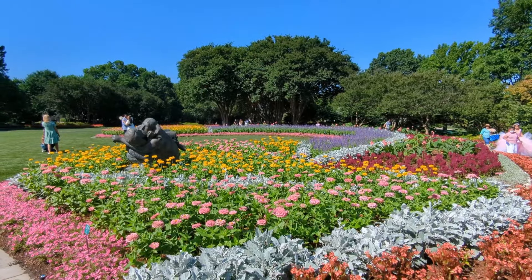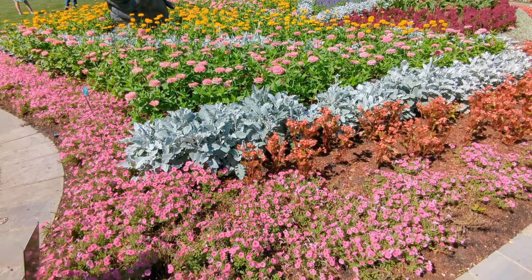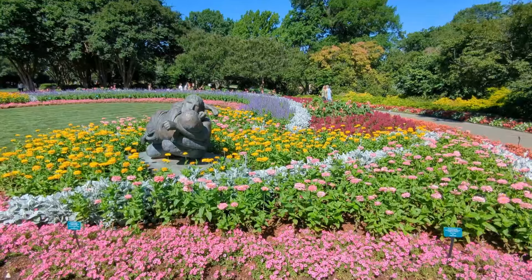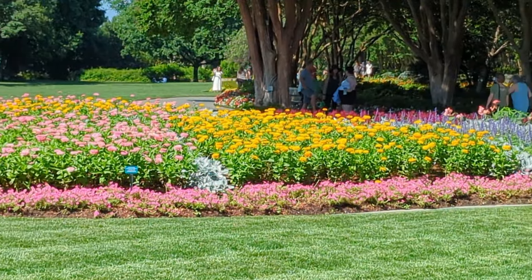This area here that was out in the full sun was absolutely jam-packed with the most beautiful flowers. It was just so gorgeous and everyone was taking pictures that day in this one particular area, and you can see why. These flowers are loving life. It was just so glorious.